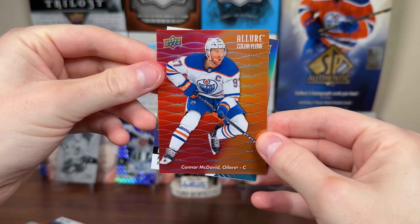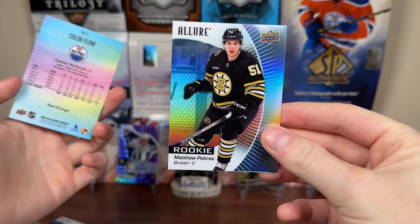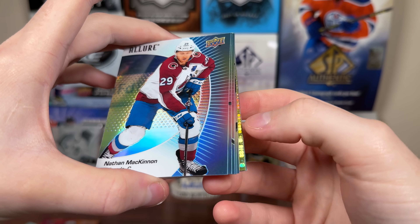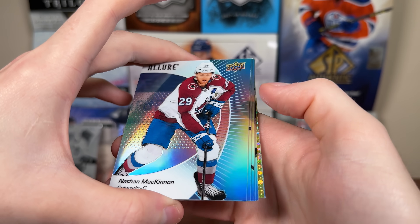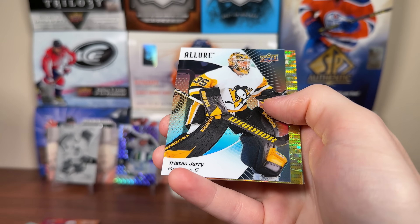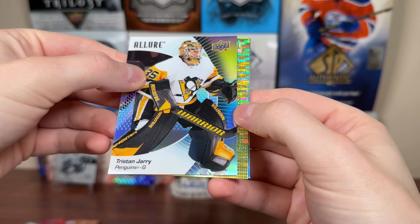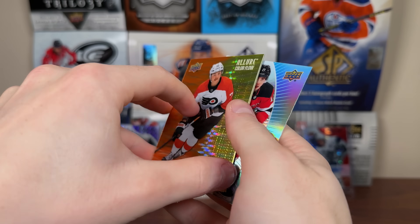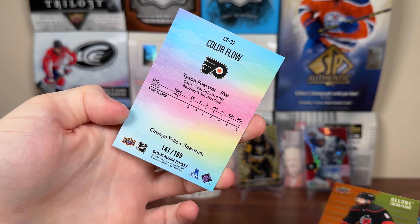And then we have a Color Flow red/orange — Connor McDavid. That's good. And Matthew Potra rookie — good to see him in here. Whoa, is that a seismic gold? Looks like a seismic gold, but I don't think it is. McKinnon, Jared McKenna — I don't know what it is honestly. Draisaitl, Kopitar. There's a black rainbow — Tristan Jarry. Nine Golden Treasures. It's a Color Flow. Oh, it's a Spectrum! Tyson Foerster, orange/yellow, numbered 199. Kind of overdoing it with the pulsar there. You see it in like the seismic gold look.